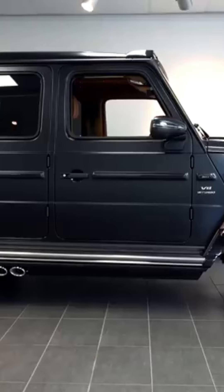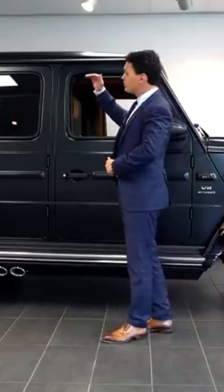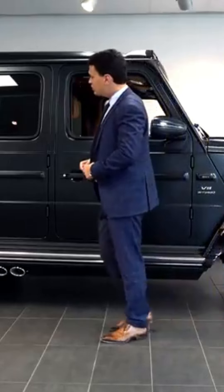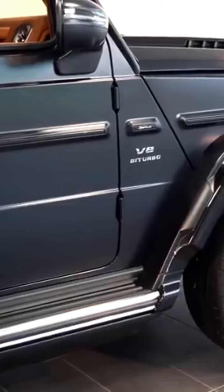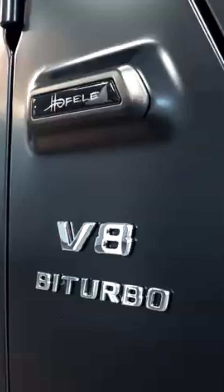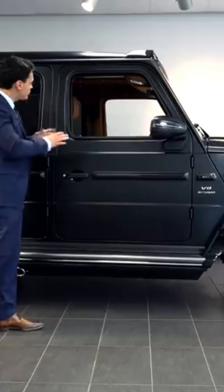Moving over to the side, you can already see the very boxy design of the G-Wagon. The height is around 1 meter and 95 centimeters. What really amazes me are the turbine-style wheels, and it also has the V8 bi-turbo emblem on the side. You can already see a beautiful brown interior.